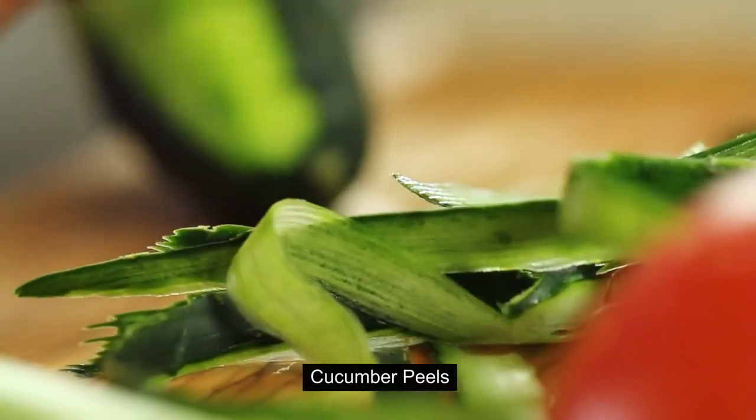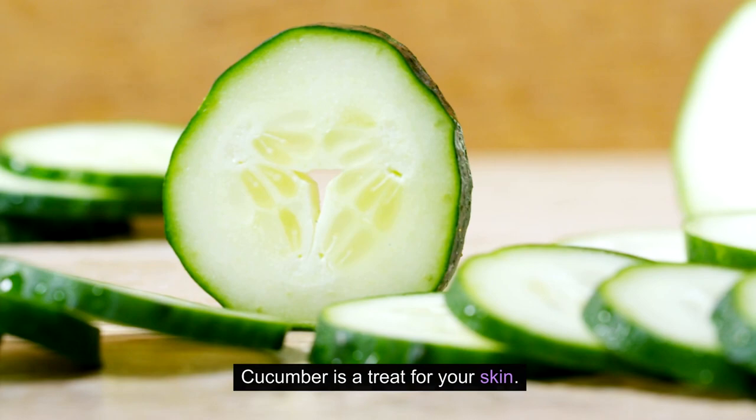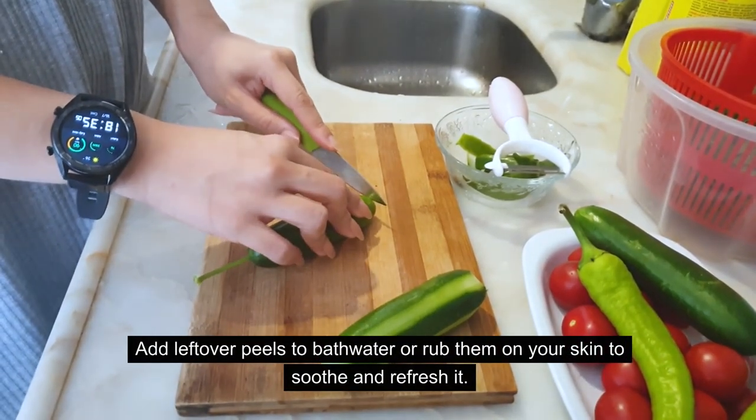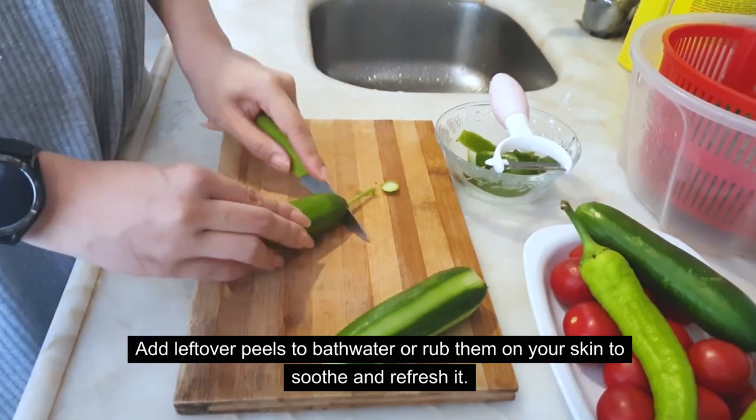5. Cucumber peels. Cucumber is a treat for your skin. Add leftover peels to bath water or rub them on your skin to soothe and refresh it.